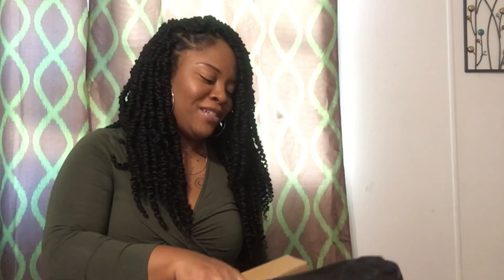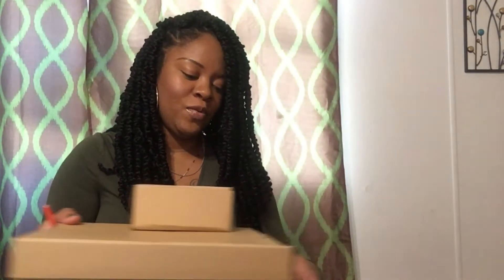Y'all will get a chance to see this soon — I'm not trying to hide it from y'all, but it has something to do with my channel, so stay tuned for this. This is my last package on Amazon.